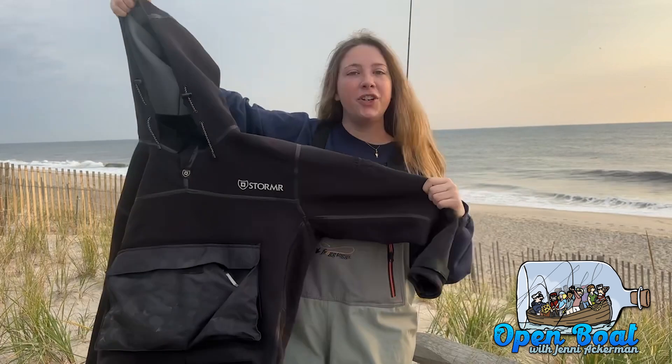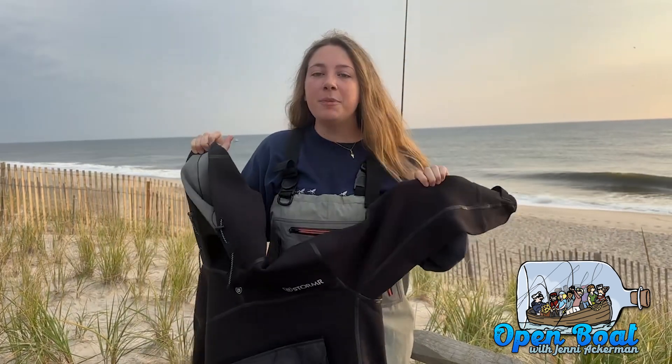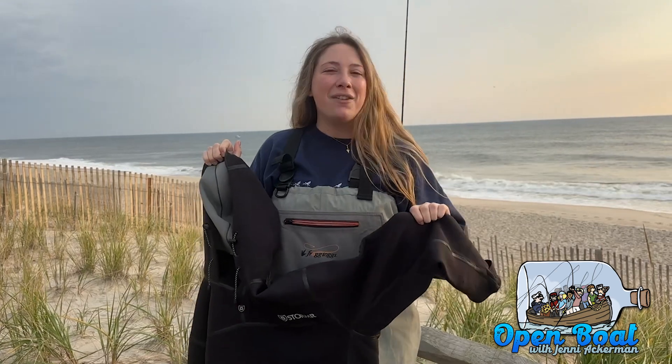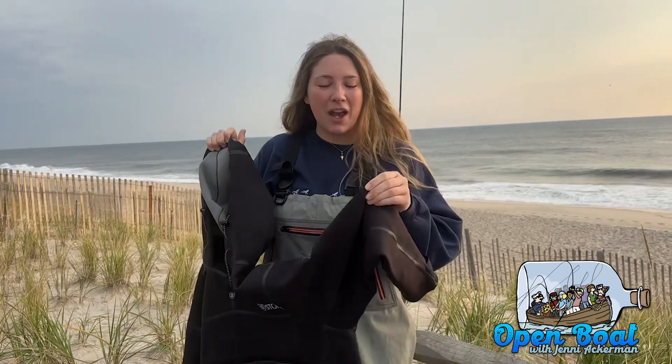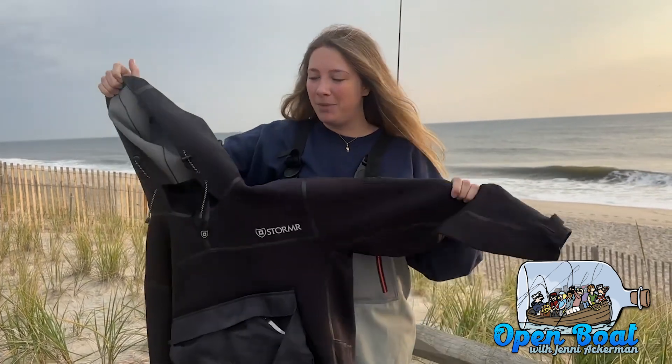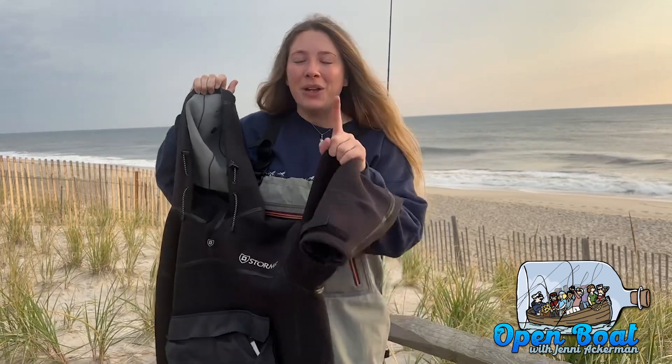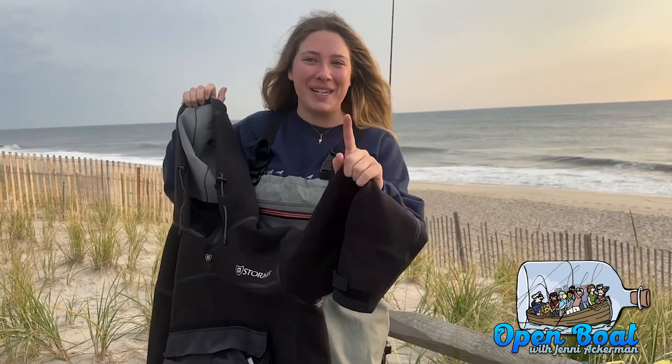Next up is your surf top. I have a neoprene surf top. The word of the day for the fall run is neoprene, because that's the best fabric to keep you warm — wetsuits are neoprene, surf tops are neoprene, and some waders are neoprene. So if you remember one thing from this, it's neoprene.